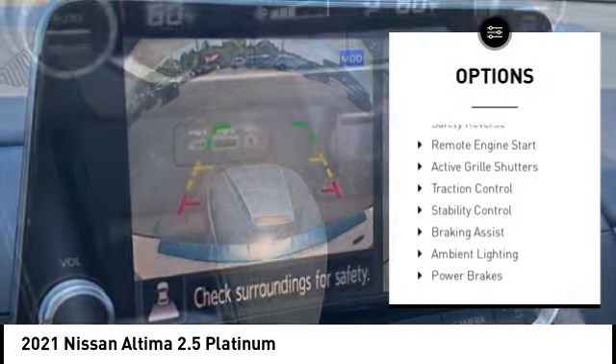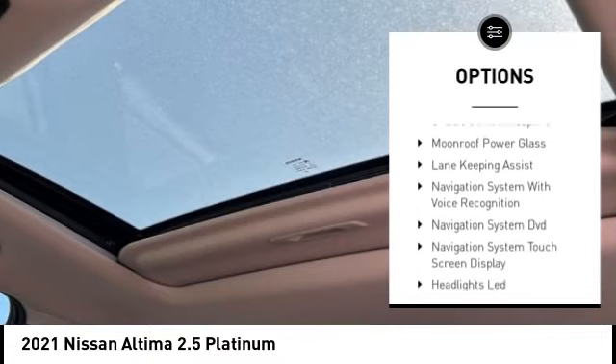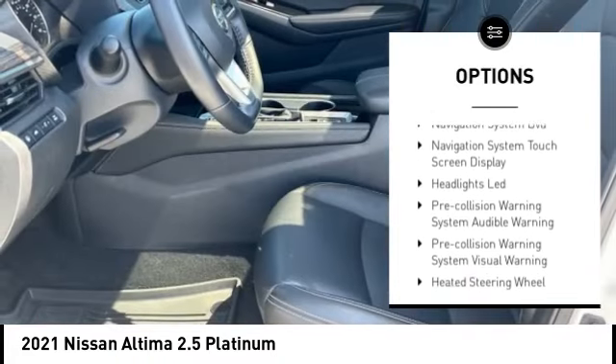Power windows with safety reverse, remote engine start, active grille shutters, traction control, stability control, braking assist.